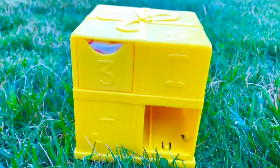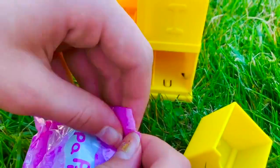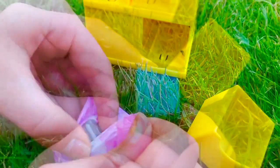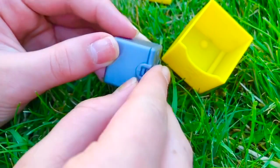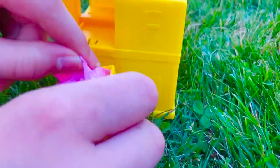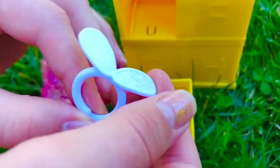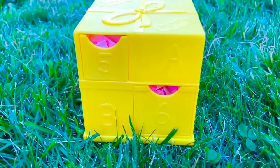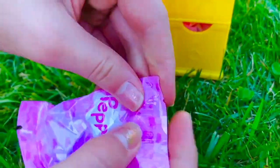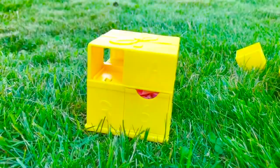Time for surprise number three — it's a mini gray present; you can store things inside of it. Cool! Number four: they're white sparkly bunny ears — they look pretty. And surprise five: it's a little blue and silver crown.